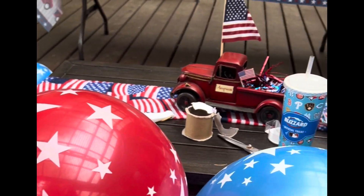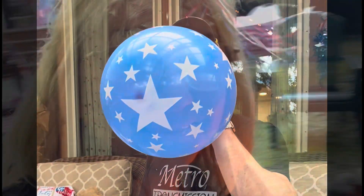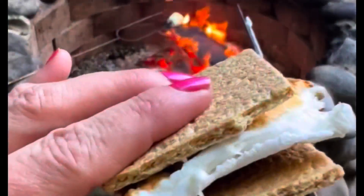It was a full weekend — we had the fire going for a couple of days straight. My dad came for a couple of days; he was actually out there at 8 a.m. getting a fire going. There's nothing like sitting around a campfire having your morning coffee — just so relaxing.